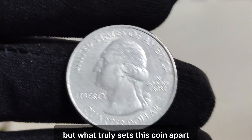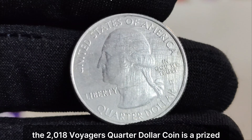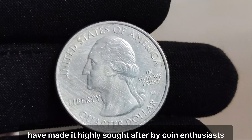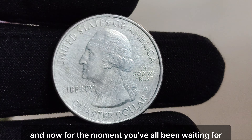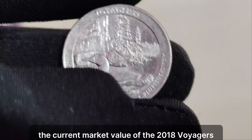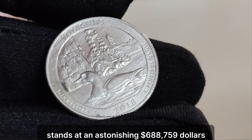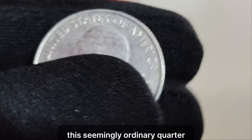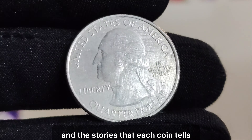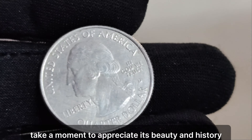But what truly sets this coin apart is its rarity and value. While most quarters are used in everyday transactions, the 2018 Voyager's quarter dollar coin is a prized collector's item. Its limited mintage and exquisite design have made it highly sought after by coin enthusiasts around the world. And now, for the moment you've all been waiting for — drumroll, please. The current market value of the 2018 Voyager's quarter dollar coin stands at an astonishing $688,759. Yes, you heard that right. This seemingly ordinary quarter is worth more than most people's dreams. It's a testament to the enduring allure of numismatics and the stories that each coin tells.